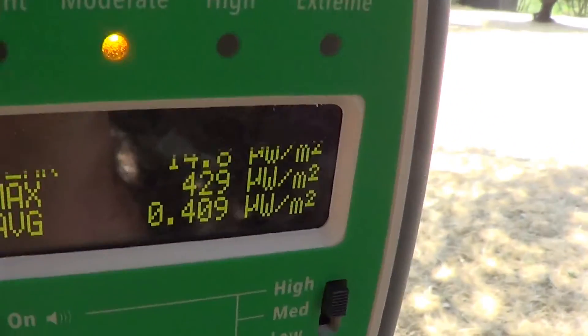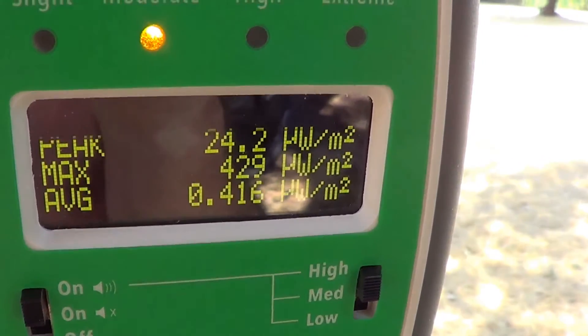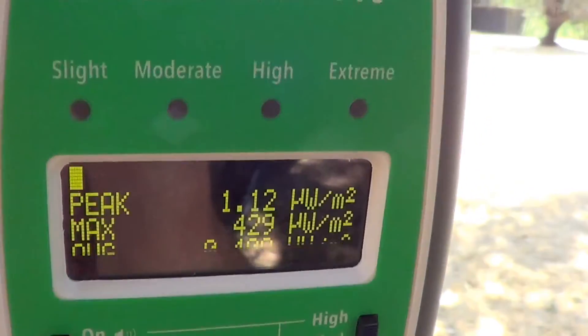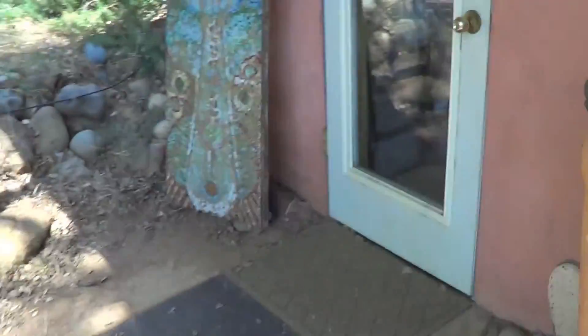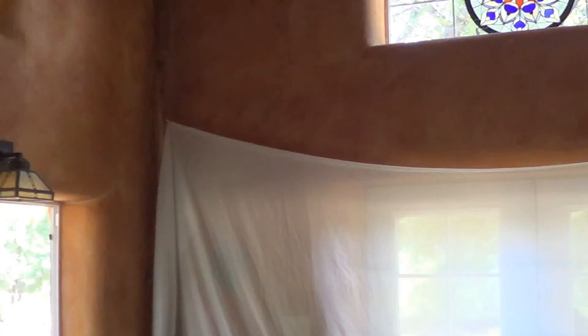Check out these pulses — 24 microwatts per square meter, 23 — and this is coming right through this house. So I'm going to take you into the house and show you that I basically had to cover two walls with RF shielding fabric.